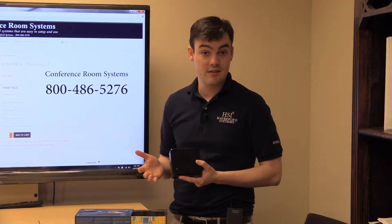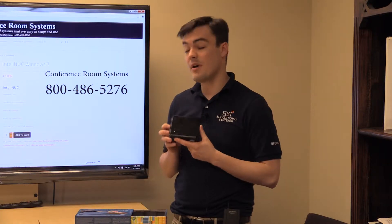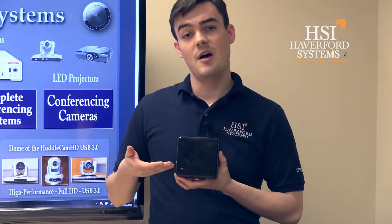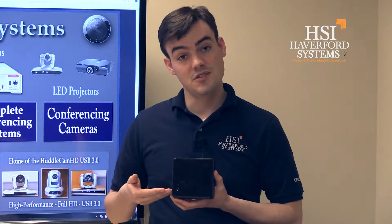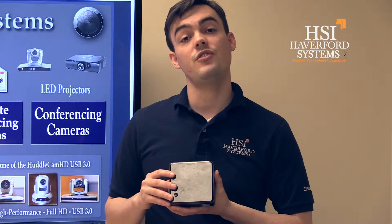We build these almost every day for our customers, built for you. It can go all the way from an Intel Celeron processor up to an i3 and an i5, so there are your processor choices. We almost always put solid state hard drives inside, going from 80, 120, 240, and 480 gigabytes.